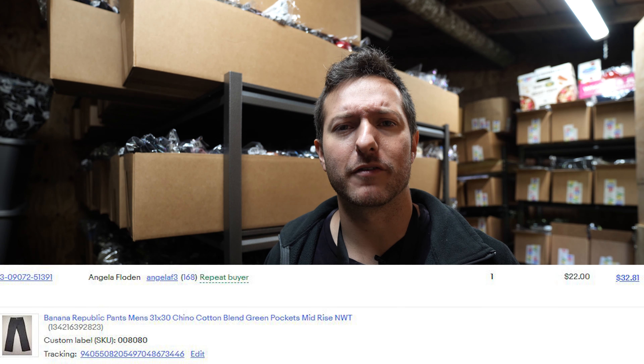These H&M women's jeans sold for $5 plus $8.95 shipping. This is some of our older inventory, so I've been heavily discounting it. I have a 50% off markdown sale going for items over three months old and also a 30% off coupon, so I'm just ready to get these items out of here and clear up some space. Banana Republic chino pants sold for $22 plus $8.95 shipping.